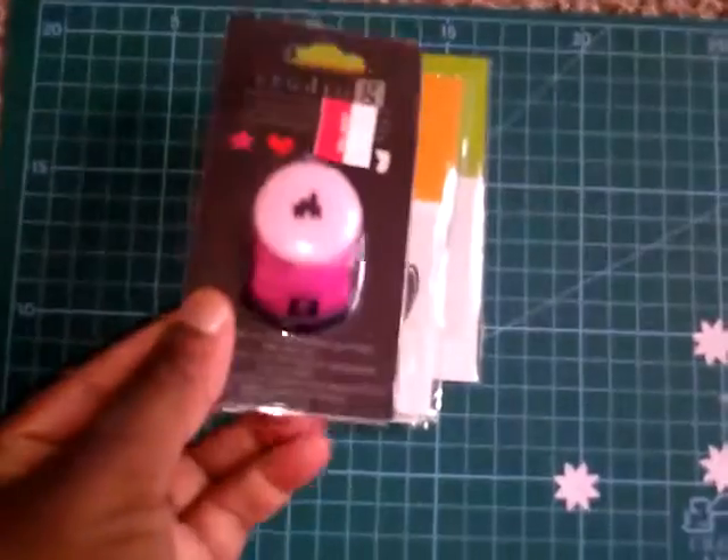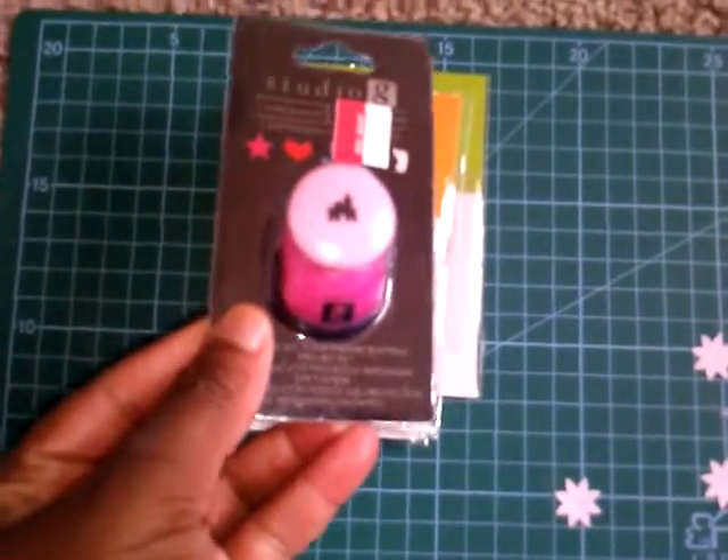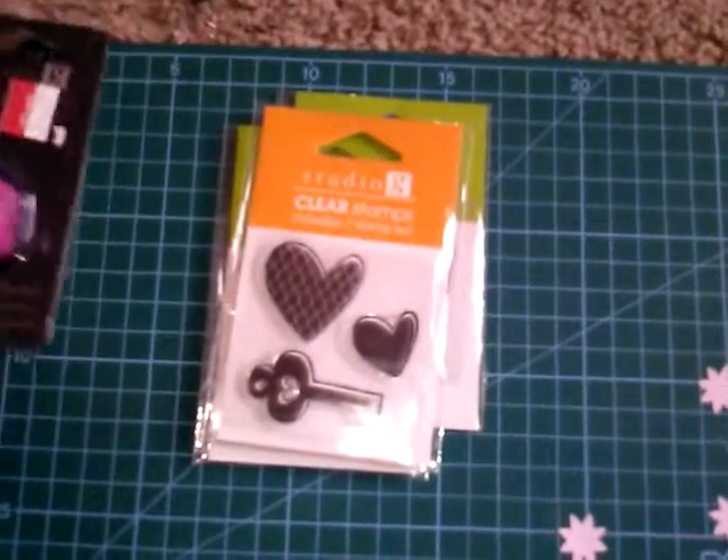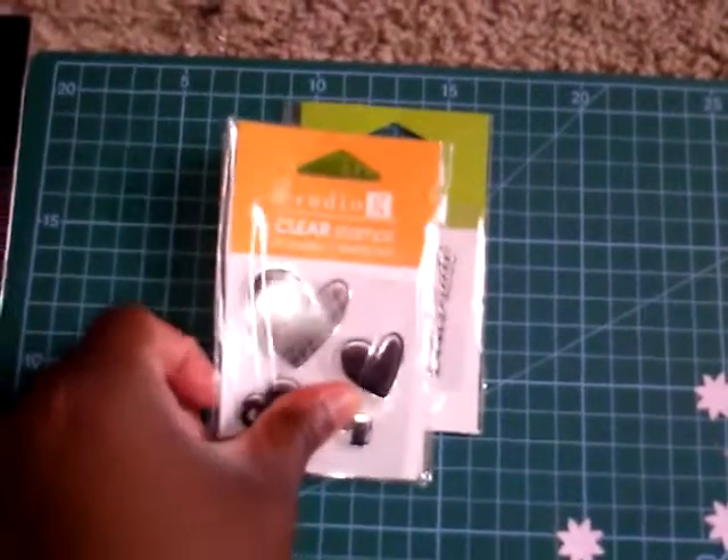The very first thing I bought was a paper punch and I love this pretty pink — it's a house. It was $0.75 but I went to the counter and it was only $0.50.